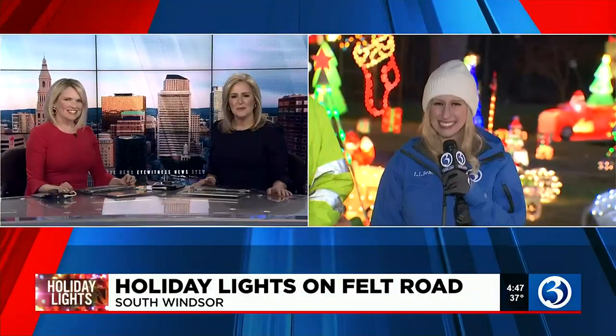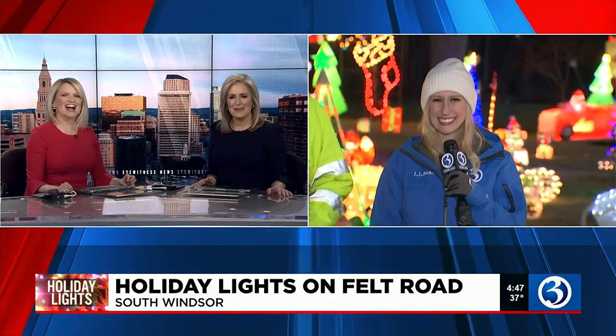It is winter officially, and we continue to check out your great holiday displays around the state. There really are so many beautiful lights here in Connecticut tonight. We are on Felt Road in South Windsor. Channel 3's Lauren Richardson joining us now with a look at — wow, look at that right behind you, Lauren.